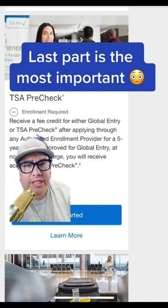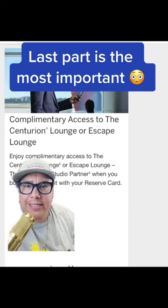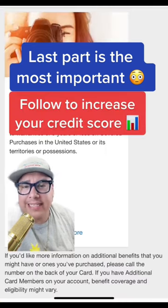You get free Global Entry and TSA Pre-Check — a must-have. Every year at renewal, you'll get a free First Class, Delta Comfort, or Main Cabin ticket. Complementary access to the Centurion Lounge or Escape Lounge, Delta Sky Club access, cell phone protection, purchase protection, and extended warranty protection.